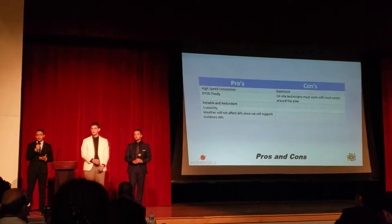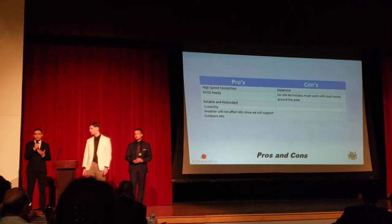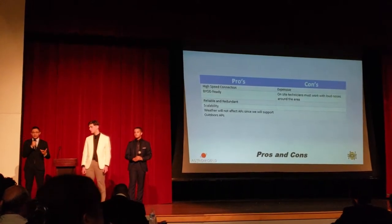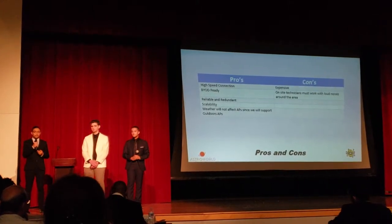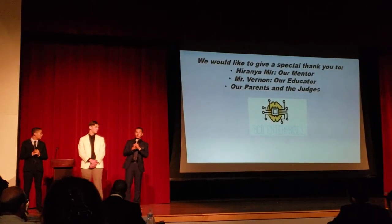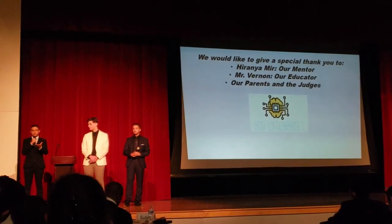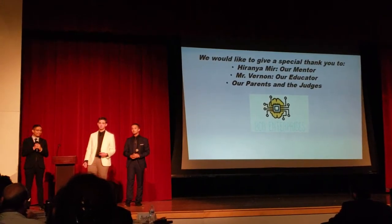Now, these are our pros and cons. We do have a lot of pros, but what's more important are the cons. It is expensive because we are running fiber cables throughout every IDF and underground fiber links in each location. We also have redundancy, and the equipment is the best of the best. Another con is that your technicians will have to work in a loud environment due to the fact that Astro World is a theme park. BCD Enterprises would like to give special thanks to our mentors, Mr. Vernon for helping us throughout four years of high school, our parents, and the judges for taking time off their busy schedules. We would like to yield our time to the judges for any further questions.